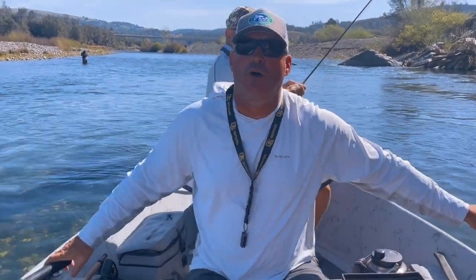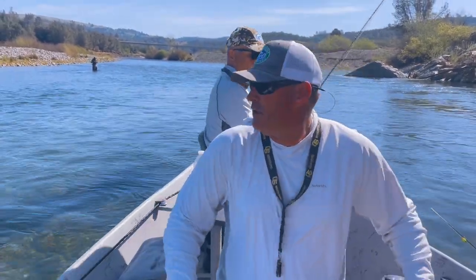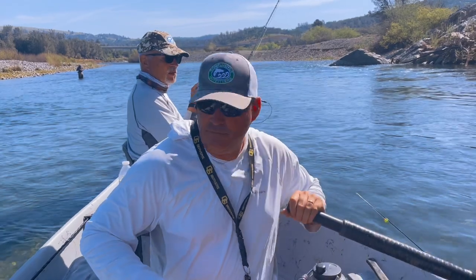If you're going to book a trip on the Yuba, you should call and talk to one of the guides, because the time of year that you come really does dictate the type of fishing and the experience that you might get on the Yuba River. It's unique in the fact that we fish it all year round, but we don't fish it the same way — we have a seasonal approach to the Yuba River.